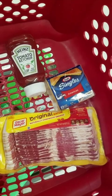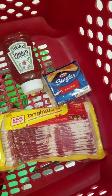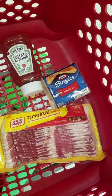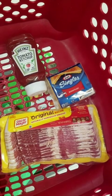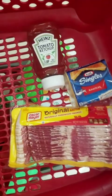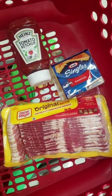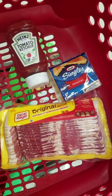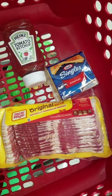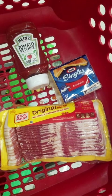My breakfast bundle on Shopkick has reset, so I'm super pumped about this — it's a good deal. The Oscar Mayer Hardwood Smoked Bacon is $6.69, the Heinz Tomato Ketchup is $2.79 — I'm going to try the smaller size this time to see if it counts, since size didn't seem to matter before. The Kraft singles are $4.49. The total comes to $13.97. I'm going to get back $5.40 from Shopkick and $1.25 on Ibotta for the bacon, bringing the rolling total to $7.32 for all three, or $2.44 each.